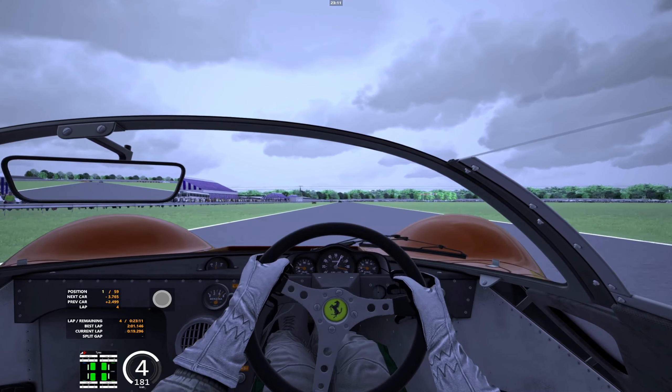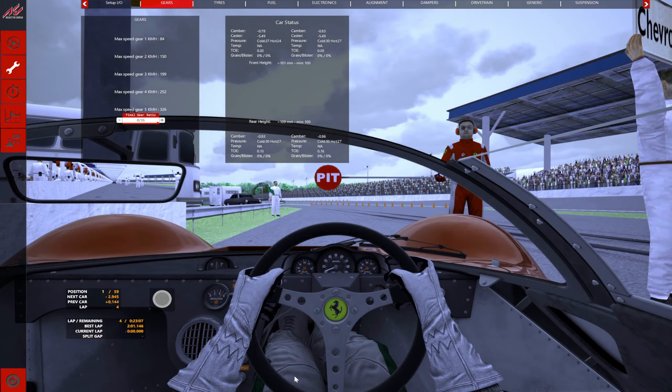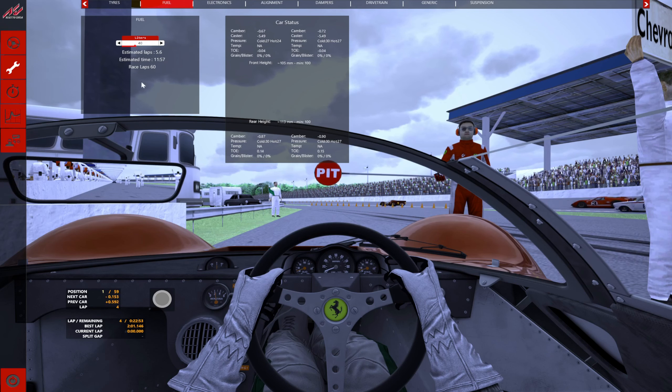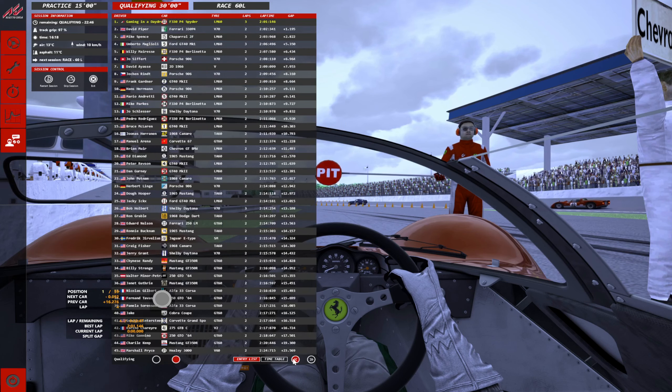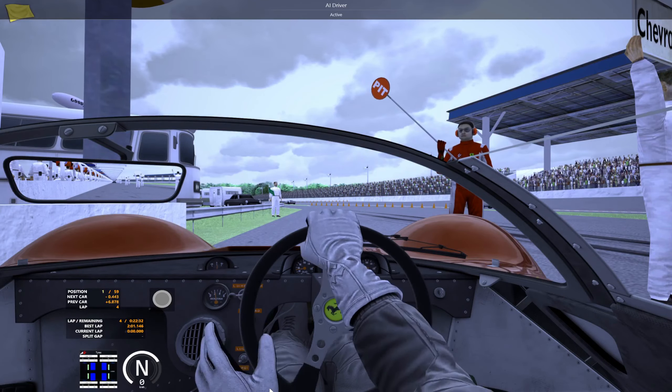Two-oh-one — I mean, a 2:01 is okay. I think I'm going to go back to the pits. Maybe I'll give the AI a lower fuel load — 40 liters, five laps — and they'll come in and go back out again. There's another Ferrari, David Piper, the Chaparral is there — they'll improve for sure. Let's let the AI go at it.